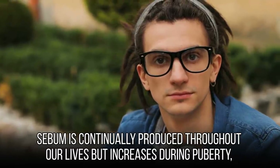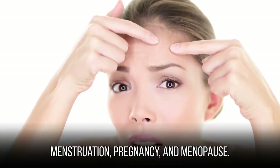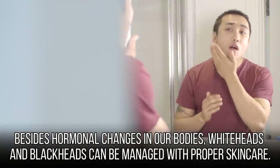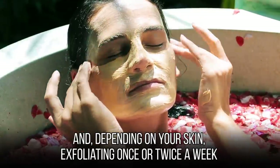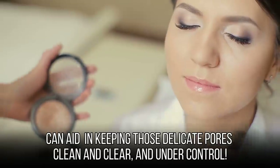Sebum is continually produced throughout our lives, but increases during puberty, menstruation, pregnancy, and menopause. Besides hormonal changes, whiteheads and blackheads can be managed with proper skincare. Start by washing your face twice daily, especially if you wear makeup every day. Depending on your skin, exfoliating once or twice a week can help keep those delicate pores clean and clear.